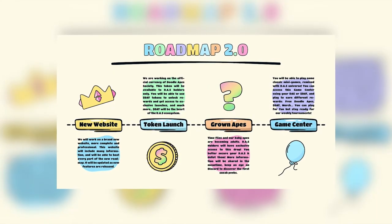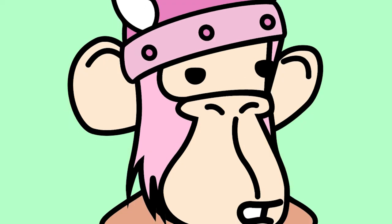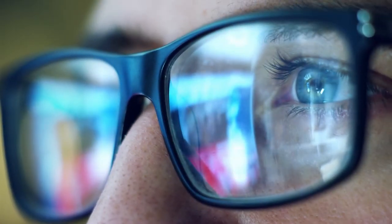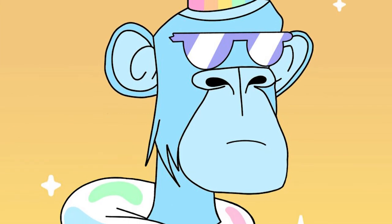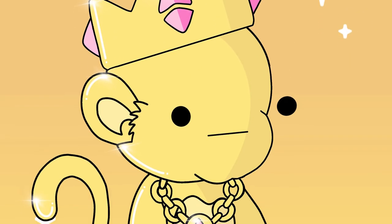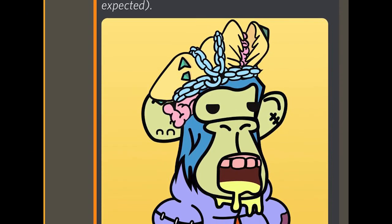Roadmap 2.0 is super exciting. It is advisable to trade and get some DoodleApes because on January 26th, the team tweeted that grown apes are coming soon. So that you don't miss out on this launch, make sure to join their Discord. DoodleApe Society has generated quite the excitement in the market, especially for the legendary DoodleApes. It is highly likely that we will see another set of legendaries in the next drop.